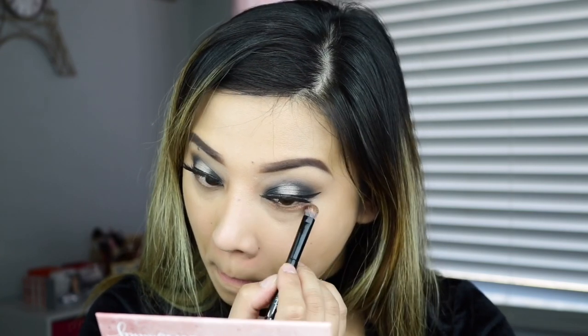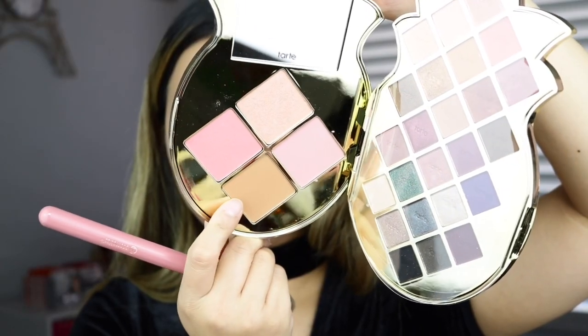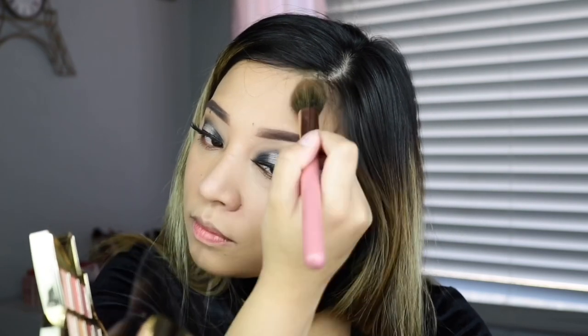I'm going to get that gold eyeshadow and apply it under my eye. The white strip on my lash really bothers me but it's okay. Once I'm satisfied I'll apply mascara and then we'll proceed with the bronzer. I never expected this to be a matte bronzer — that made me so happy. I'm using it as my contour today and I'm just going to keep applying it until I look slimmer.